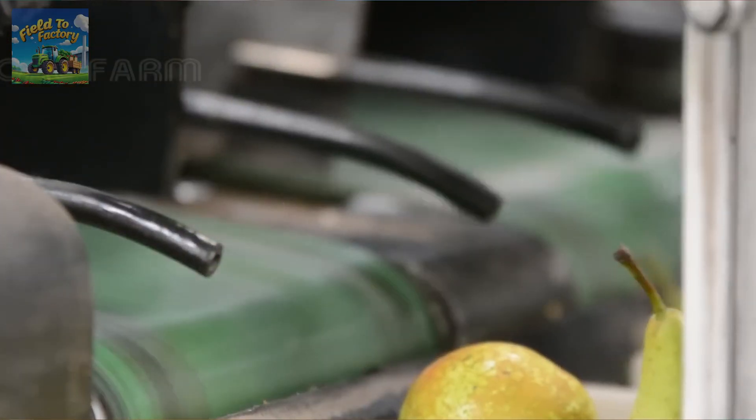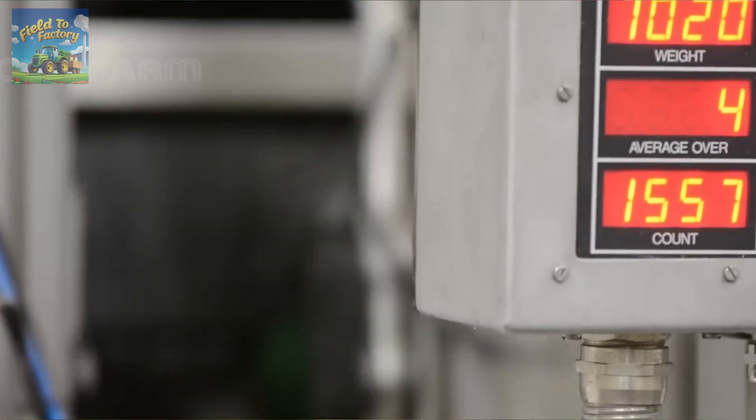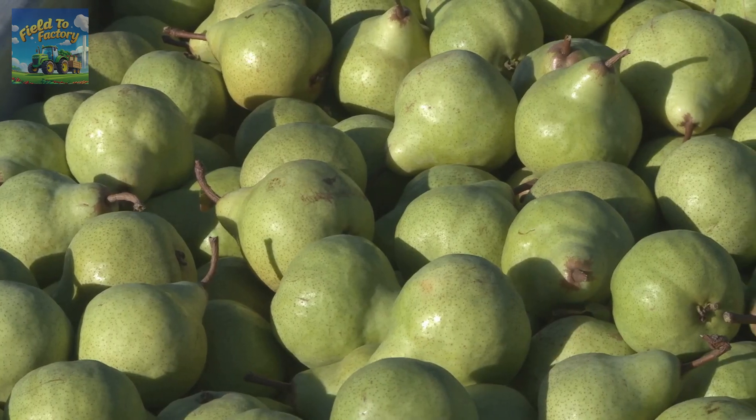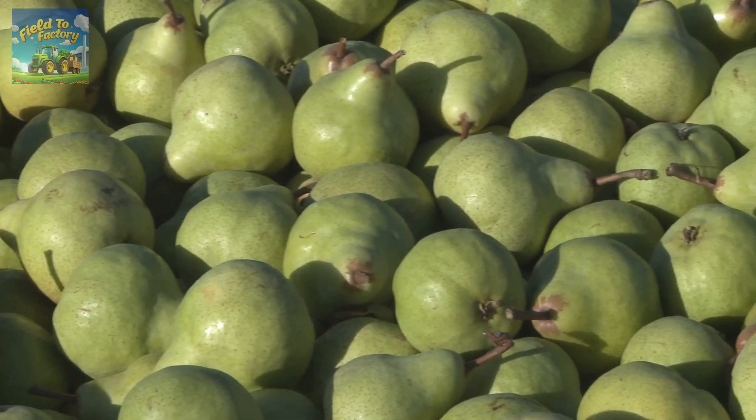To ensure freshness during transportation, pears are packed with great care. They are placed in cushioned crates or boxes, maintaining optimal conditions to prevent bruising and spoilage. From there, the fruit is distributed to markets across the country, and even internationally. By the time pears reach grocery store shelves, they have undergone a rigorous journey from farm to table.